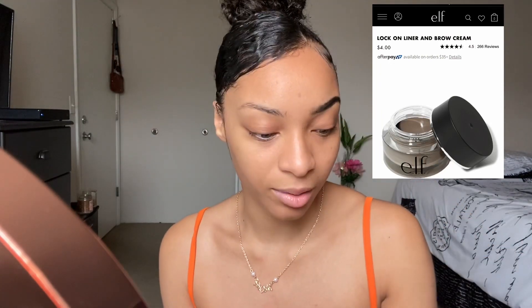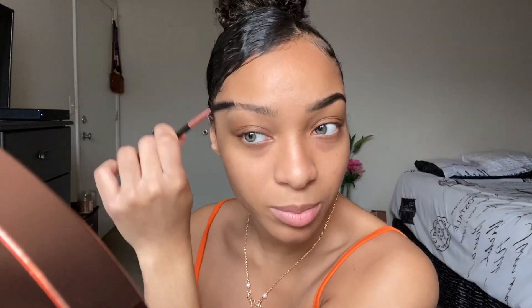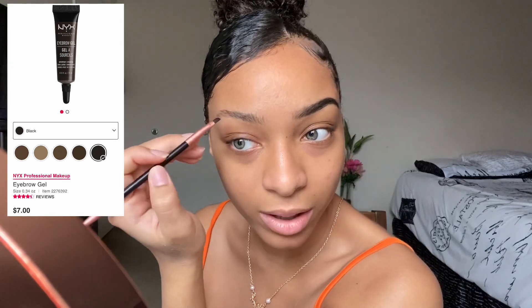I'm gonna put some eyebrow pomades, gels, and pencils on the screen that you guys can buy from the drugstore as well. Also, don't sleep on the beauty supply store — they have really good eyebrow products too.